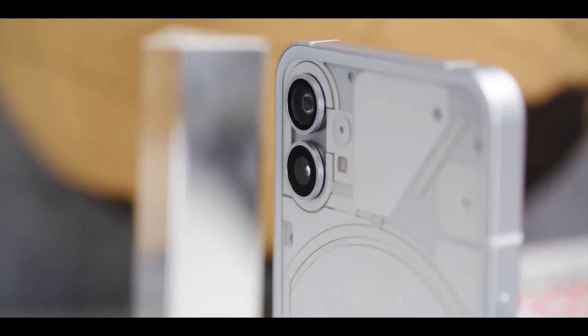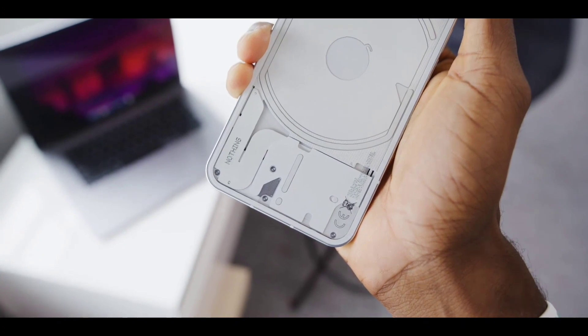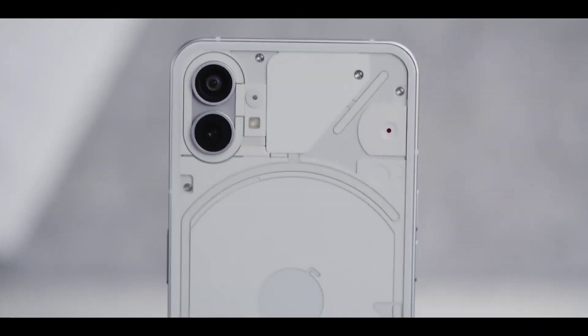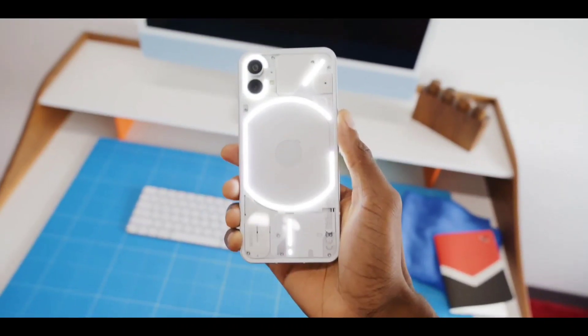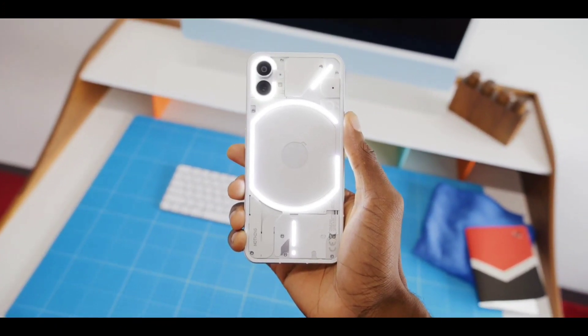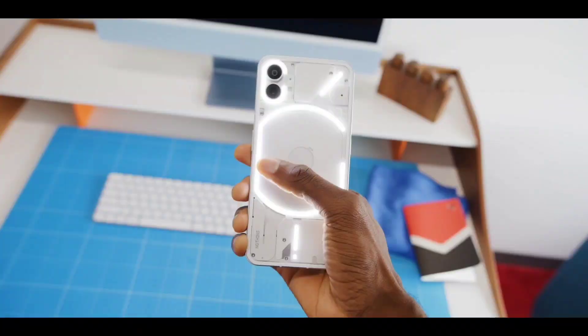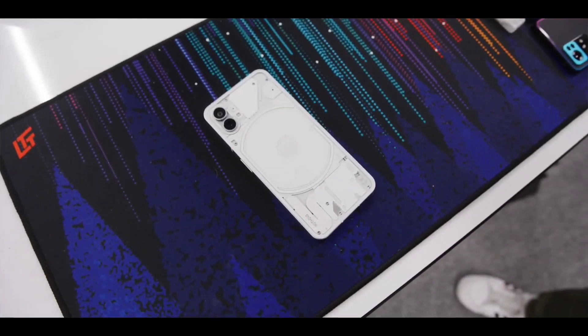The Glyph Interface offers several functions. The menu will allow you to set up lights to show charging percentage, wireless reverse charging, and more. The menu will also enable users to switch to the Flip to Glyph feature, which can trigger the Glyph Interface to work only when the phone is flipped upside down. Although the whole thing appears as one connected strip and can light up as one, there are interruptions in the middle.